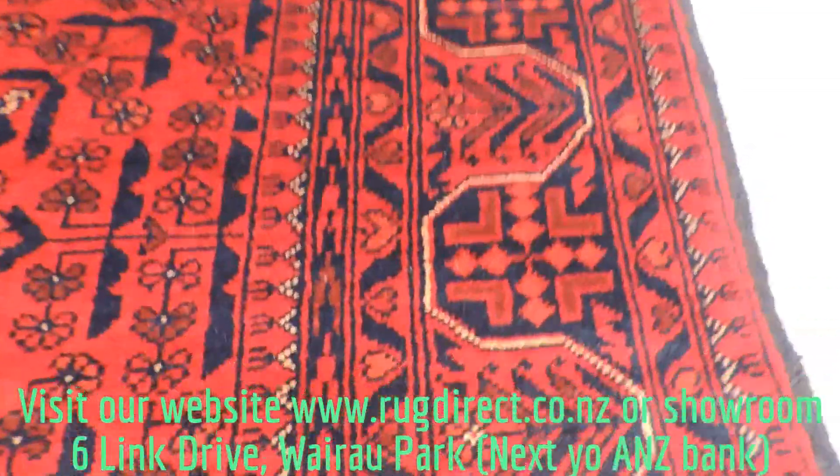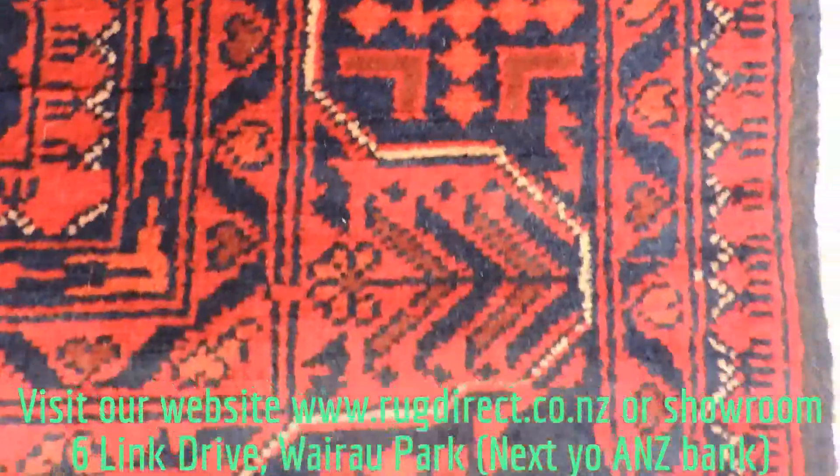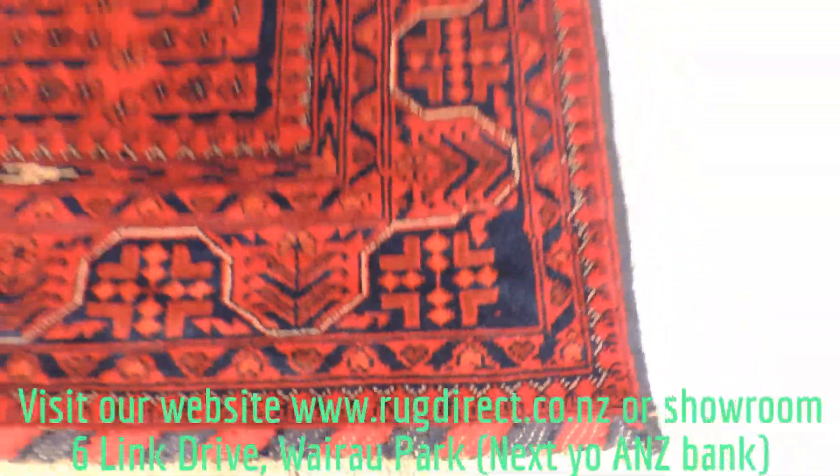As you can see, it's lovely texture. It's hand spun wool, which makes it very soft to touch.